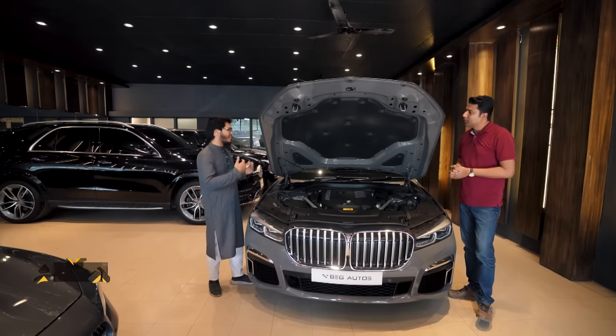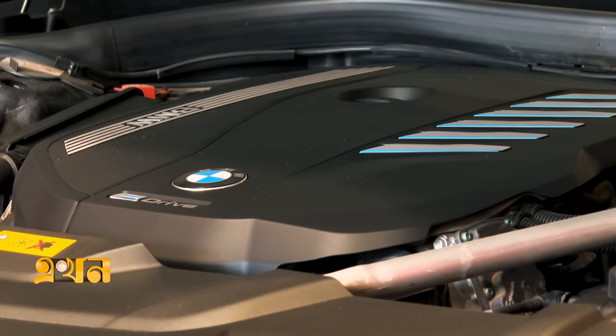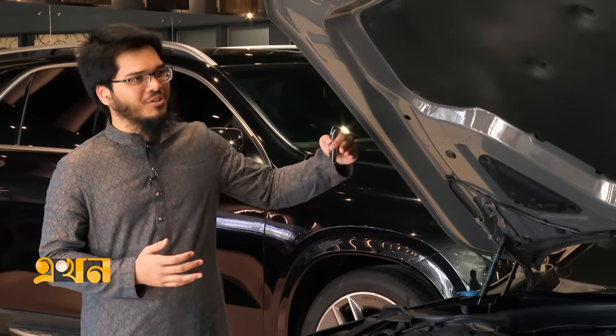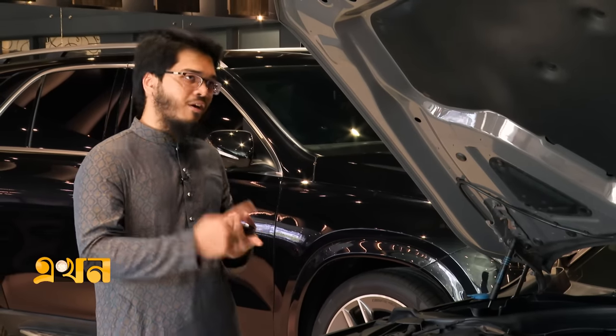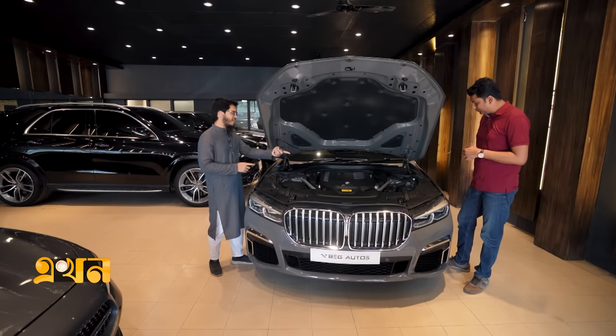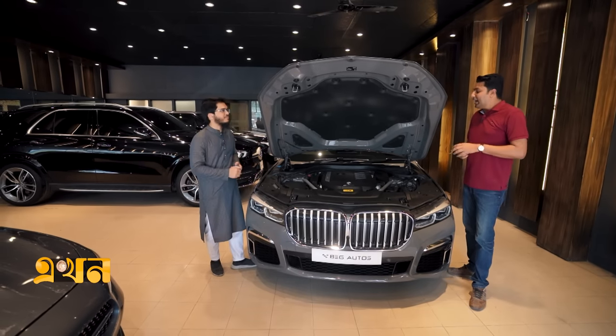This is an inline 6-cylinder engine — the BMW Twin Power Turbo engine. As we can see in the engine bay, this is a 6-cylinder layout. And at the end, it has the 'e-drive' badge, confirming that this is a plug-in hybrid electric drive system.